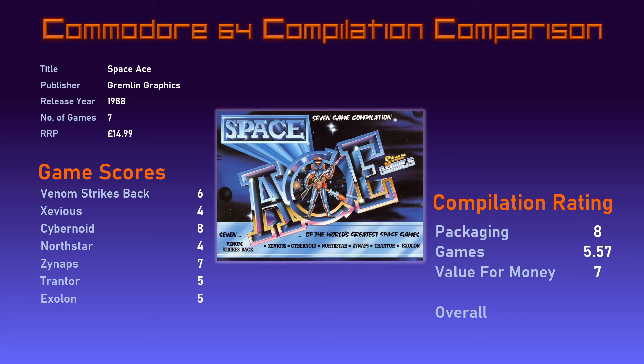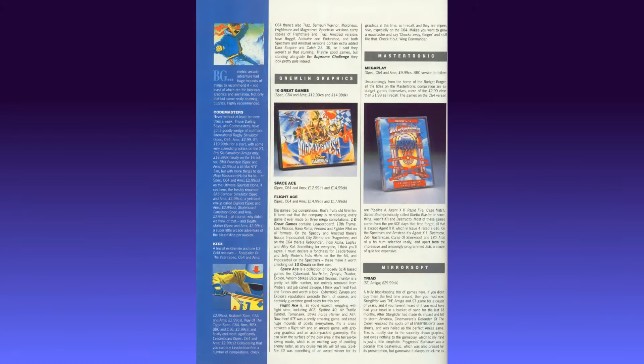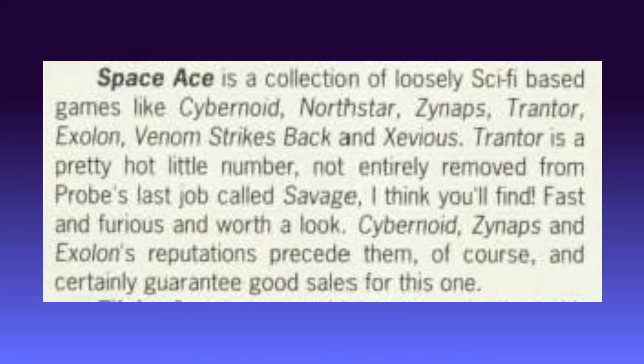Taking those three scores into consideration, the overall compilation rating for Space Ace comes out at 63%. Now let's look at what the gaming press thought. I've got reviews from three magazines, all from January 1989 issues. Starting with ACE (Advanced Computer Entertainment), it was part of their big pre-Christmas compilation preview. For Space Ace it simply says it's a collection of loosely sci-fi based games, and bizarrely picks out Trantor as a highlight, saying it's fast and furious and worth a look. It also says that Cybernoid, Xynapse and Exelon's reputations precede them and certainly guarantee good sales. There's not a lot to take from that — they bizarrely highlighted Trantor as a strong point when I'd say it's one of the weaker titles.